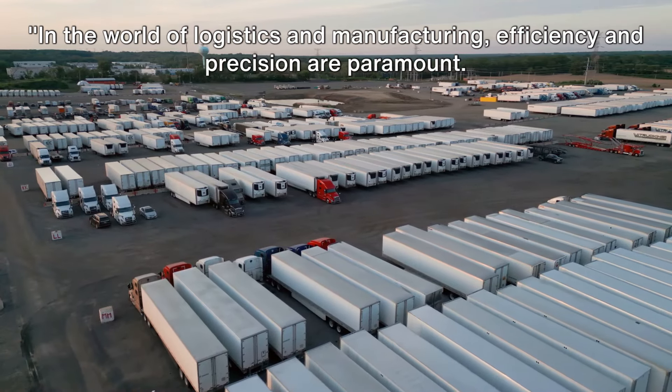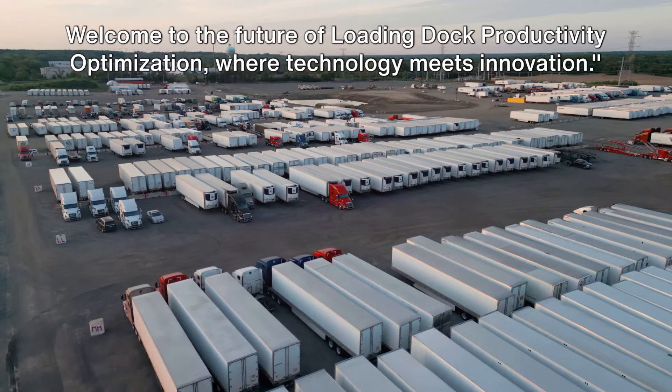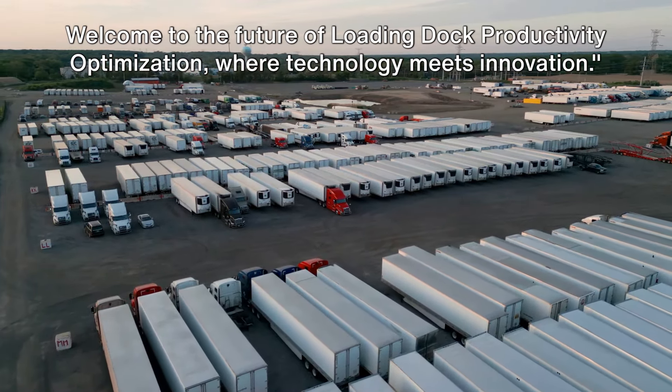In the world of logistics and manufacturing, efficiency and precision are paramount. Welcome to the future of loading dock productivity optimization, where technology meets innovation.